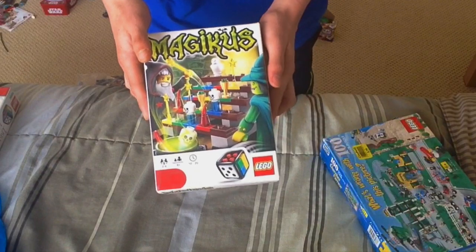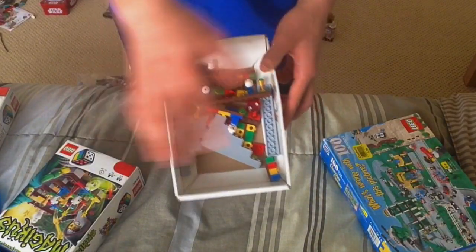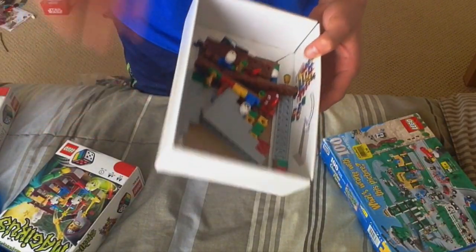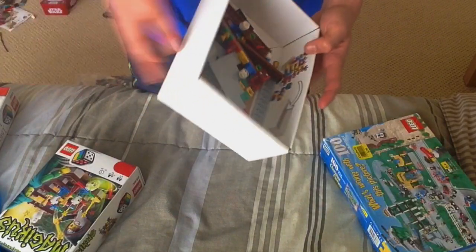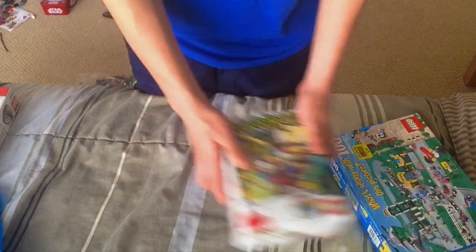Another cool thing that my dad found me is a Lego board game called Mangus — it's a wizard kind of thing. It doesn't have an instruction manual, so I just need to figure out how to build it. Parts are definitely missing. I need to build that as well.